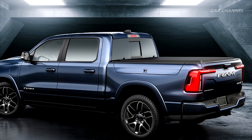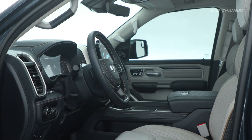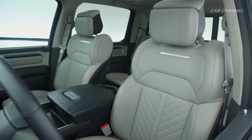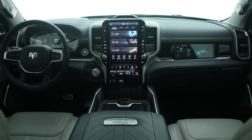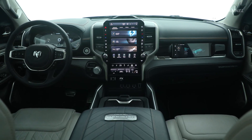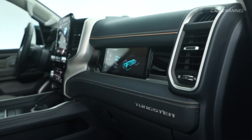The Ram 1500 Rev raises the benchmark for pickup truck interiors once again with a variety of authentic, premium materials that are both comfortable and durable. The interior design team focused on premium textures, colors, materials and continuing to enhance functionality for unexpected luxury throughout. Authentic and premium materials include carbon fiber, metal and leather elements that combine to deliver a level of luxury only seen in a Ram truck.